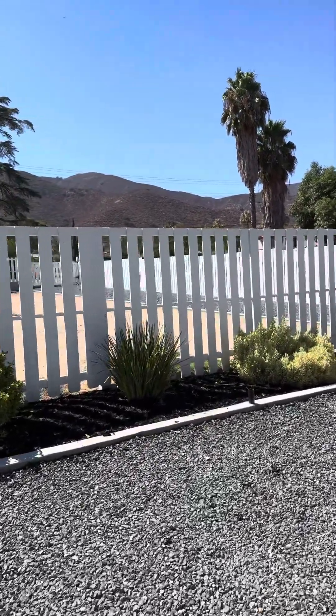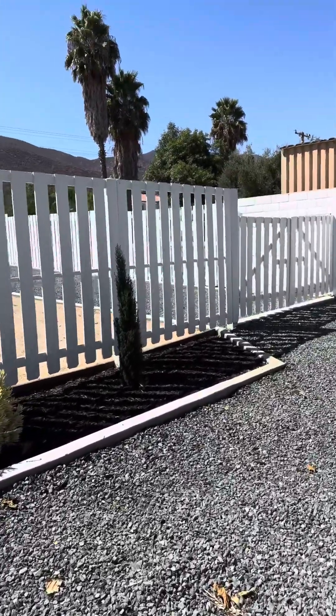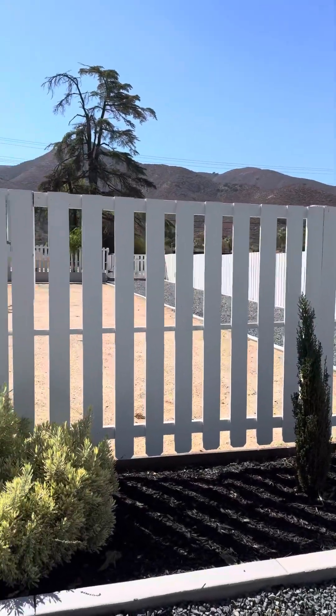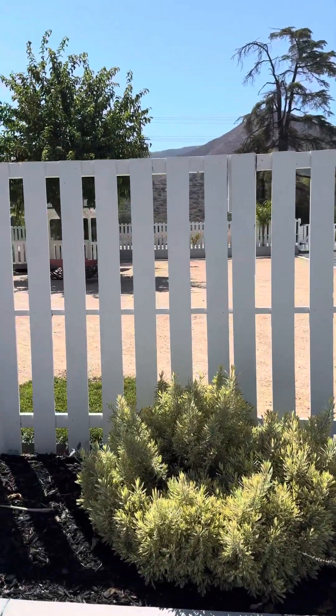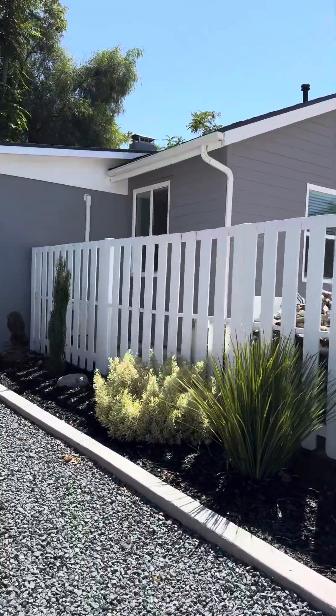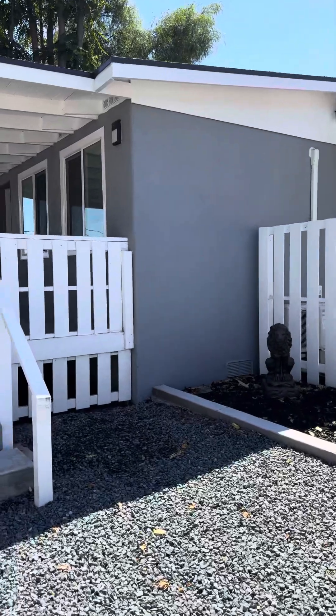This is a double-size lot, so you've got all this out here for parking. You've got a gate on both sides of the property, and you have all this accessible area in the backyard for your usage. The possibilities are really endless.